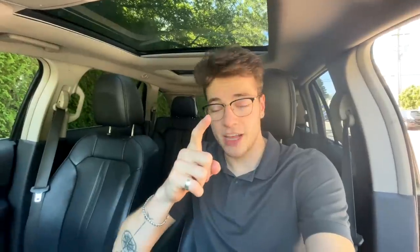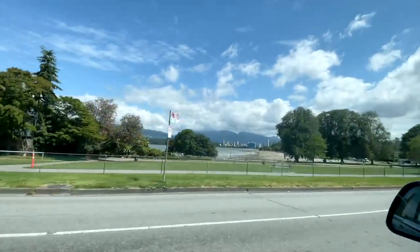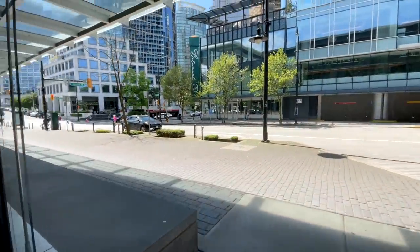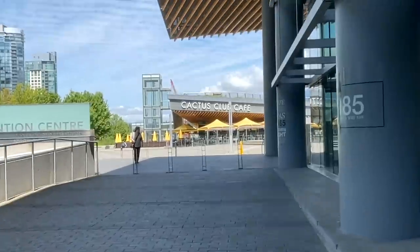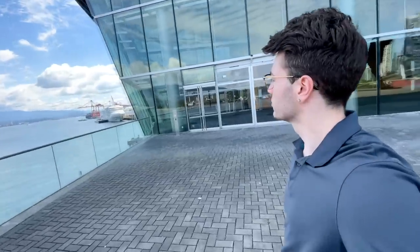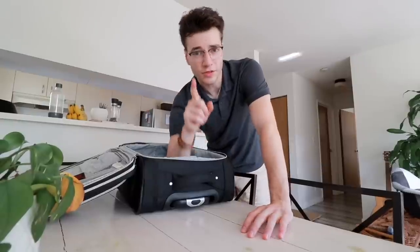For questions I can't answer about mortgages, you have to have someone to ask. Being in the industry for a couple of months and learning what people like — Cactus Club is high on the list. Cactus Club it is.